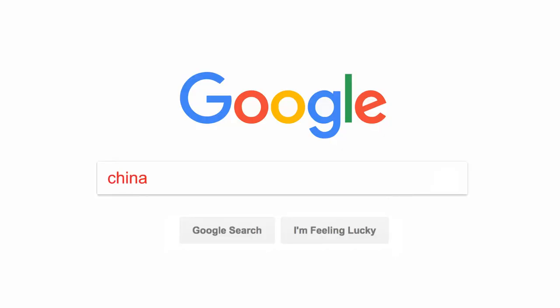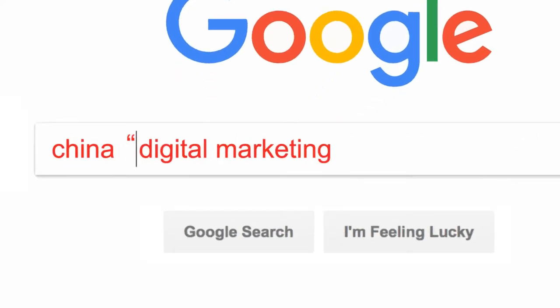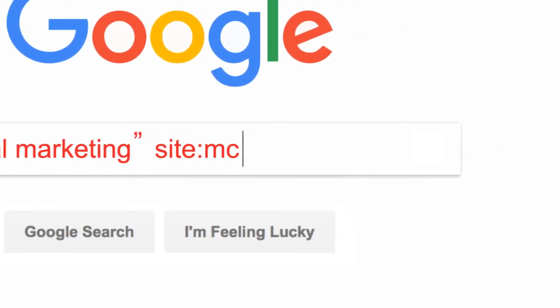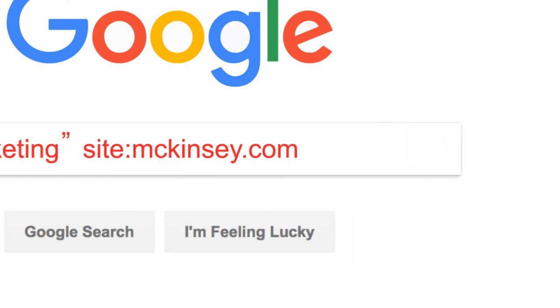Type all your keywords in. Put a quotation mark around the words you wish to search for as an exact phrase. Next, type in site colon, followed by a website URL, to restrict your search within a specific website.